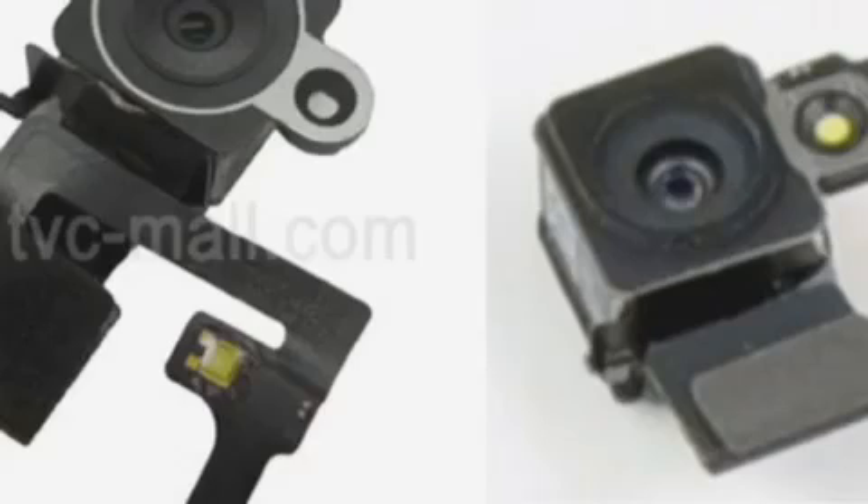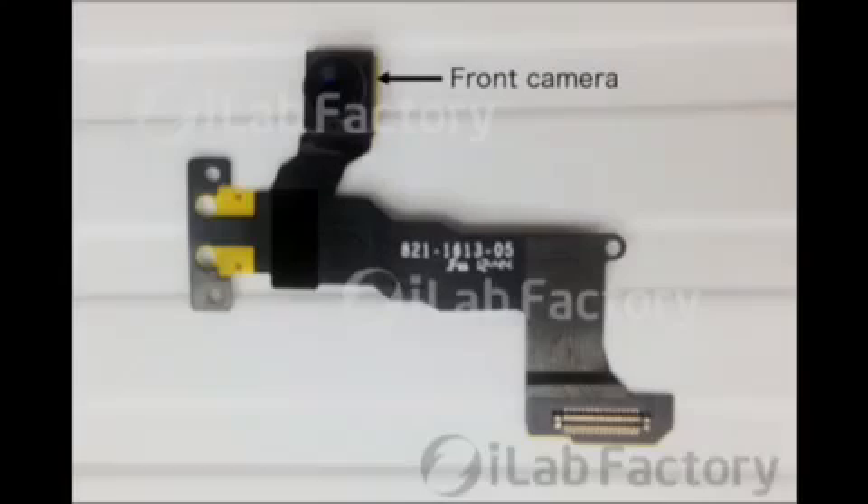A dual-head vibration motor has hinted that the Apple smartphone could offer improved reactive feedback to users. Manufacturing partners and suppliers are reportedly entering the first stages of iPhone 5s production, in preparation for the widely expected iPhone 5s release date in September.